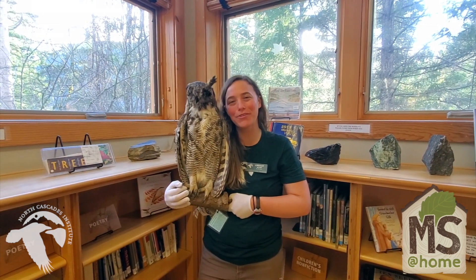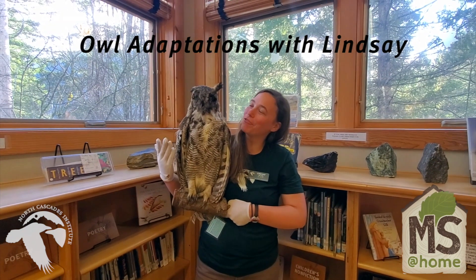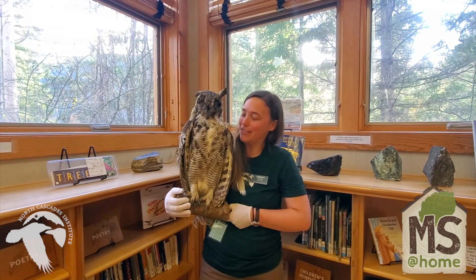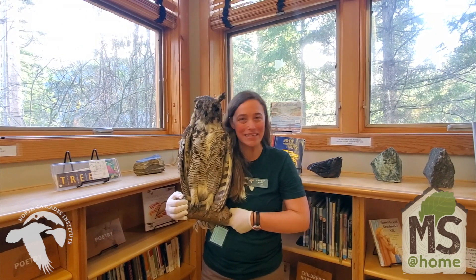Hey everyone, my name is Lindsay. I'm a mountain school instructor for the North Cascades Institute. I'm joined here by our owl friend. This is a great horned owl — it's stuffed or taxidermied. I am here to chat a little bit about our owl friend and its fellow owl species out there.